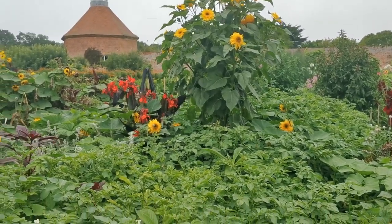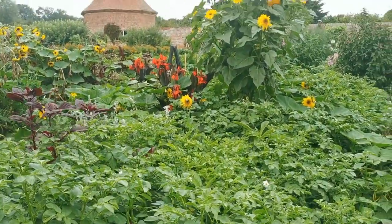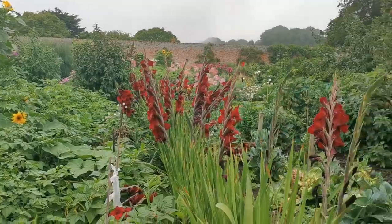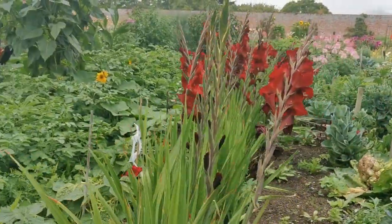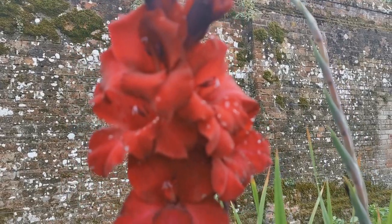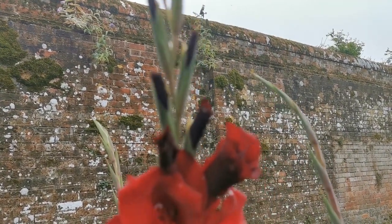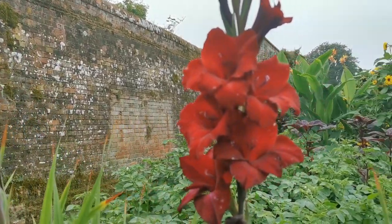This garden isn't all about vegetables, although these demonstration plants are absolutely chock-full of them. These sunflowers particularly caught our eye, and this row of gladioli is absolutely in full flower at the moment. Absolutely stunning crimson red, opening gradually up the stalk and growing very nicely in this soil.